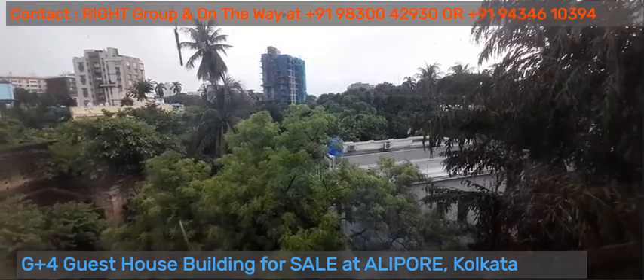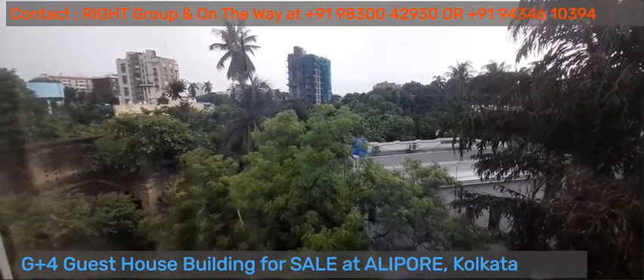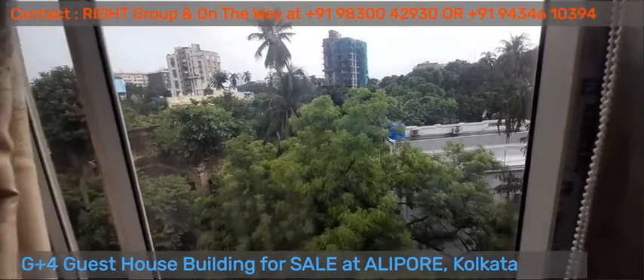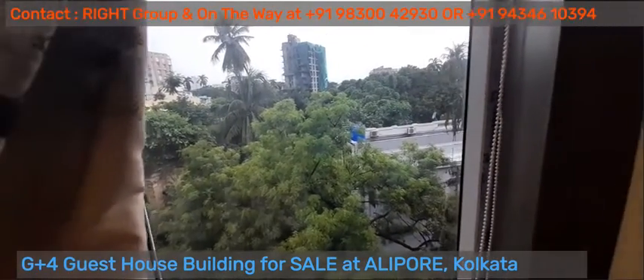The exterior view of the greenery at Alipur.